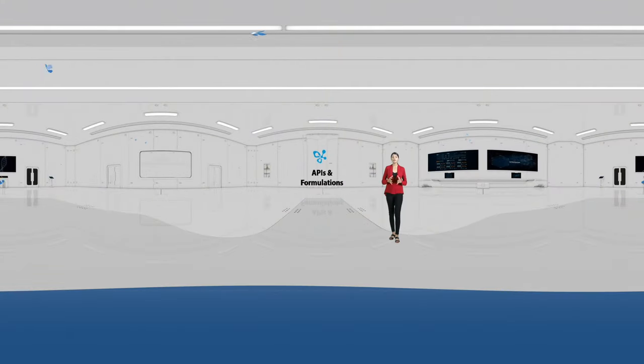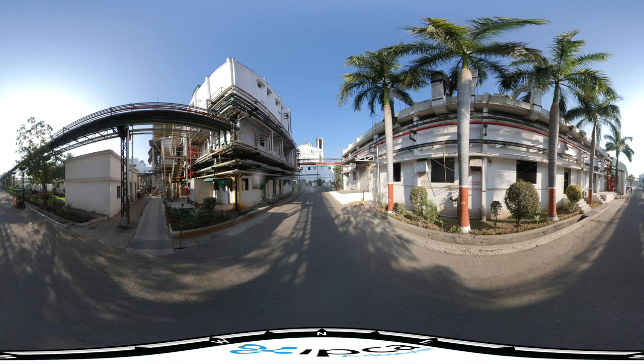For more than 20 years, IPCA has been leading the domestic API market.